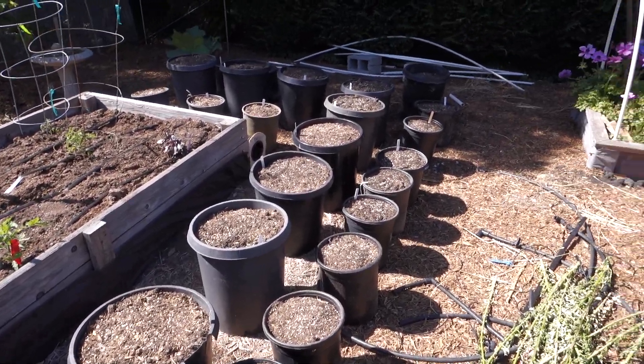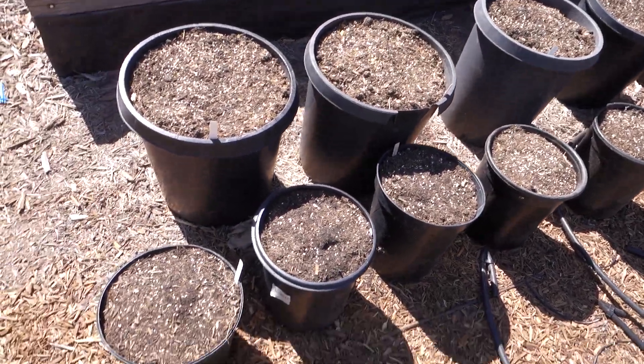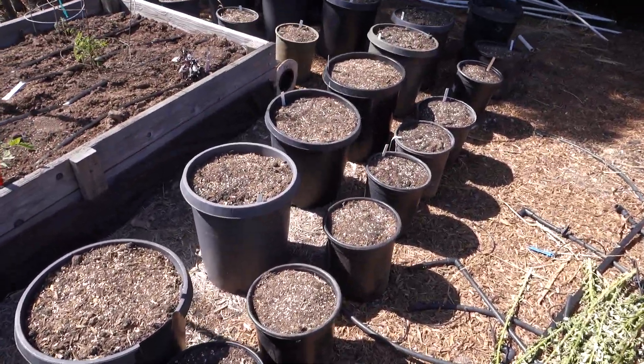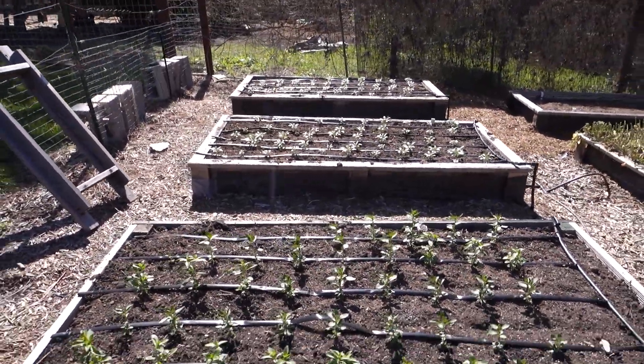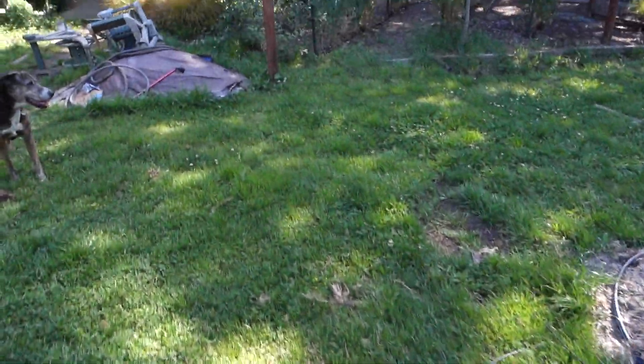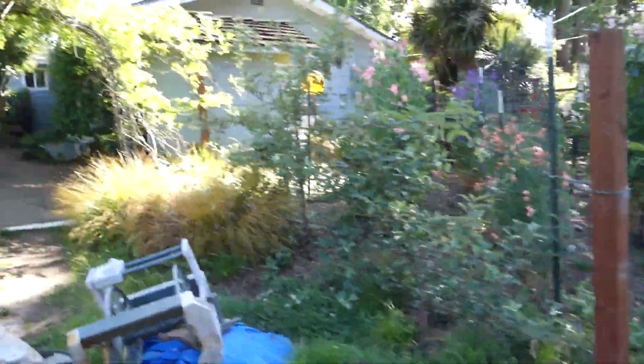I've planted all my dahlias, waiting for them to poke up through the soil. More snapdragons and stock planted. More sweet peas, because I love them.